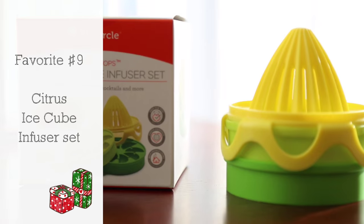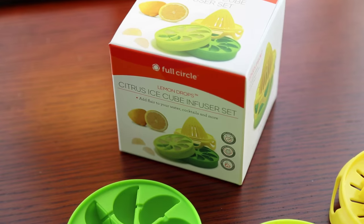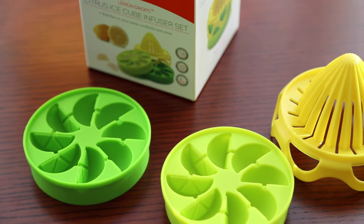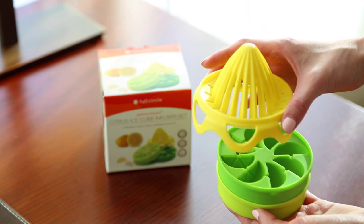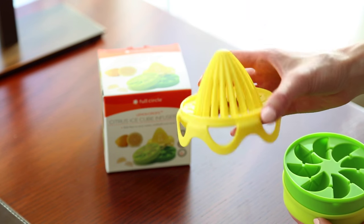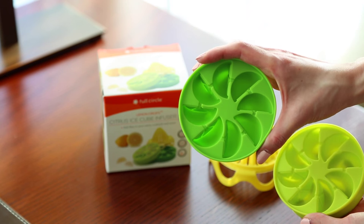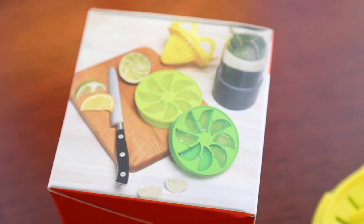Favorite number nine is a nifty gadget that helps you stay healthy and hydrated with great tasting fruit water. It's a citrus ice cube infuser set. It comes with two silicone ice molds that make adorable lemon slice-shaped ice cubes, plus a citrus juicer that conveniently stacks on top of the trays for easy storage. Since I love drinking water infused with lemon and lime juices, this makes it easier without wasting extra wedges I'm not going to use right away.